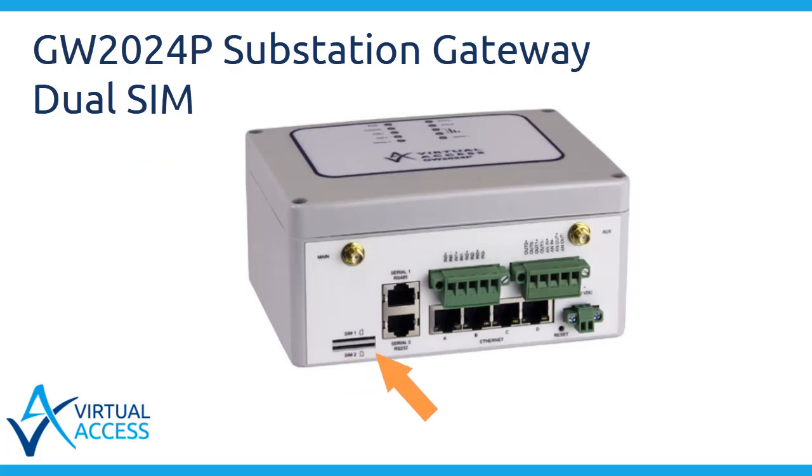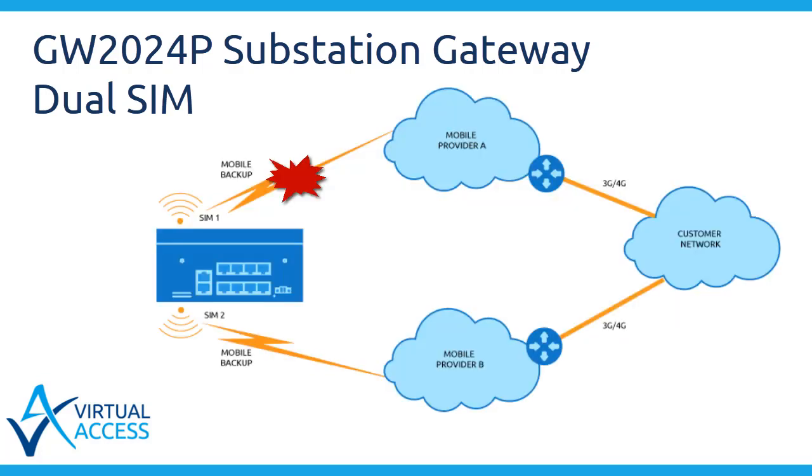Dual SIM slots ensure that a backup 3G or LTE operator network can take over should the primary network fail. The network detects a network problem and fails over to a standby operator service via the SIM card in the second SIM slot.